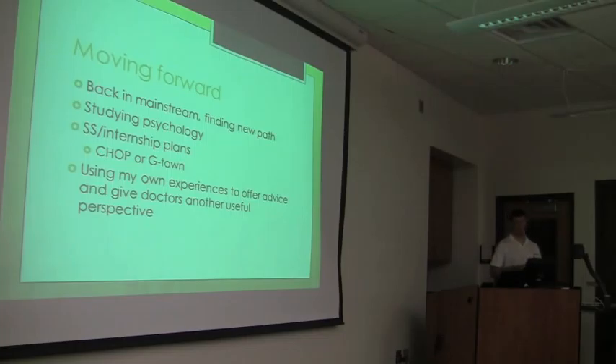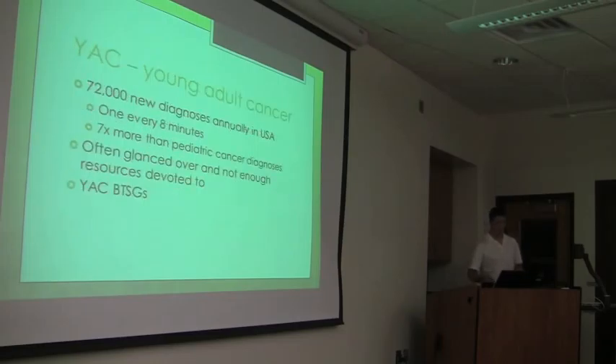Moving forward, one of my goals was to get out of the cancer world and back into mainstream society. I'm also finding a new path because I am on a different path now. This includes things like studying psychology, which has changed for me. This summer I'm hoping to be at Children's Hospital in Pennsylvania, and basically I'm hoping to use my own experience to offer advice and give doctors and other survivors a useful perspective.